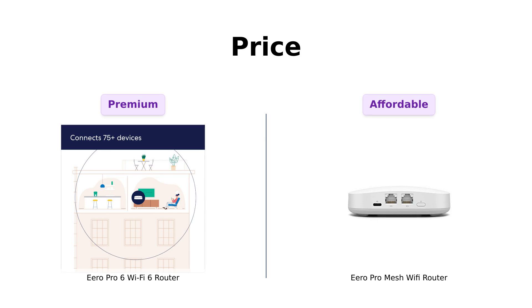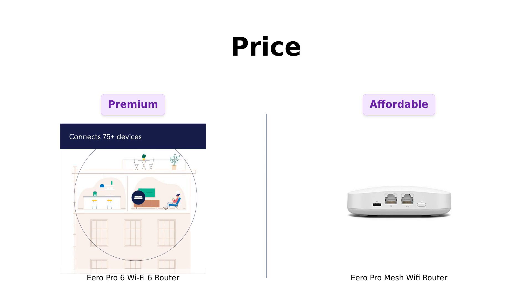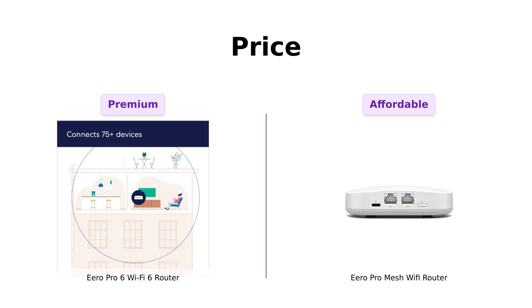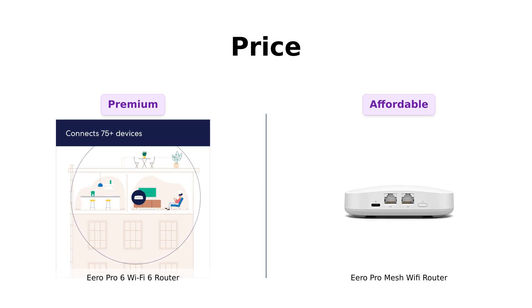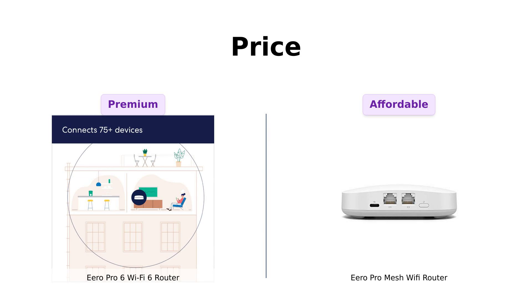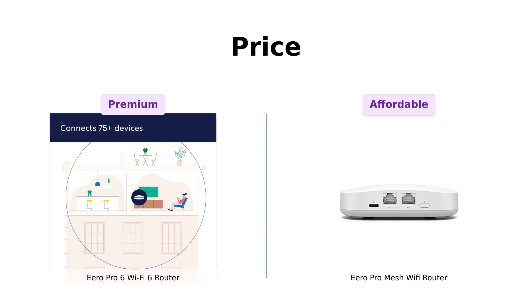Let's kick things off with the most important factor for many of us: price. The Eero Pro 6 Wi-Fi 6 router will set you back a cool $174. On the other hand, the Eero Pro mesh Wi-Fi router comes in at a wallet-friendly $89. Reviewers note that while the Pro 6 is a bit pricey, its performance justifies the cost. Meanwhile, the Pro Mesh is praised for offering great value, especially for those looking for a robust and affordable Wi-Fi solution.